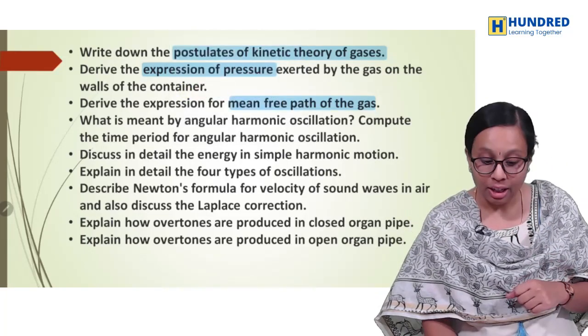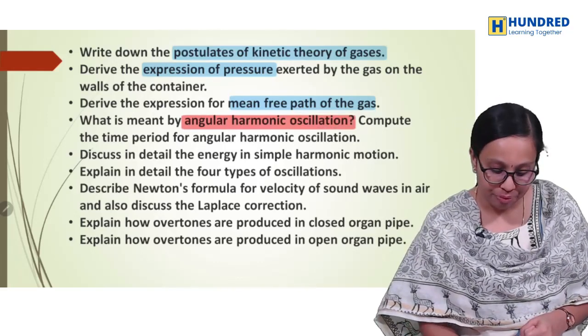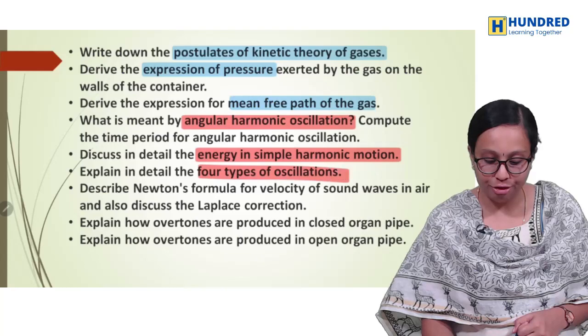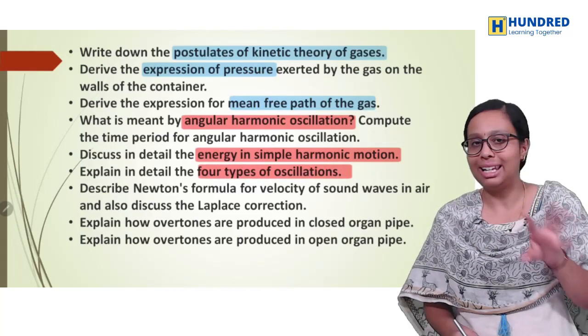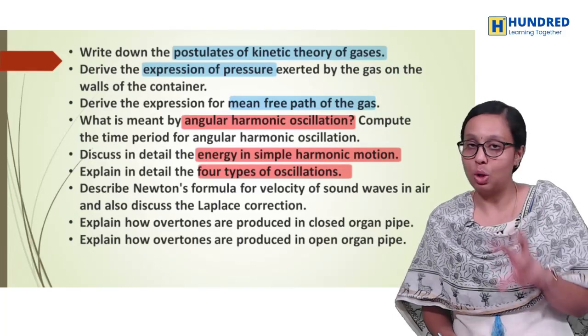And then what is meant by angular harmonic oscillation — derivation. Then energy in simple harmonic motion, types of oscillation. So these are very easy questions. In this chapter, we have a lot of questions and a lot of importance.